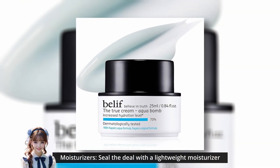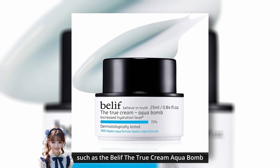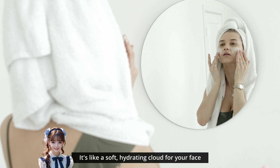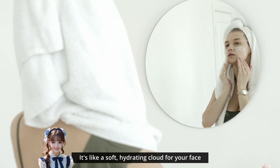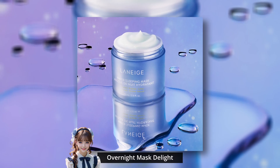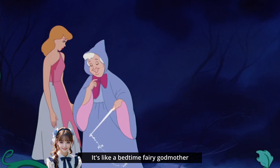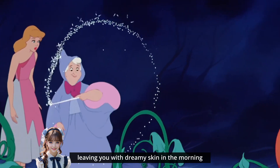Seal the deal with a lightweight moisturizer, such as the Belif The True Cream Aqua Bomb. It's like a soft, hydrating cloud for your face. Treat your skin to the Laneige Water Sleeping Mask overnight — it's like a bedtime fairy godmother, leaving you with dreamy skin in the morning.